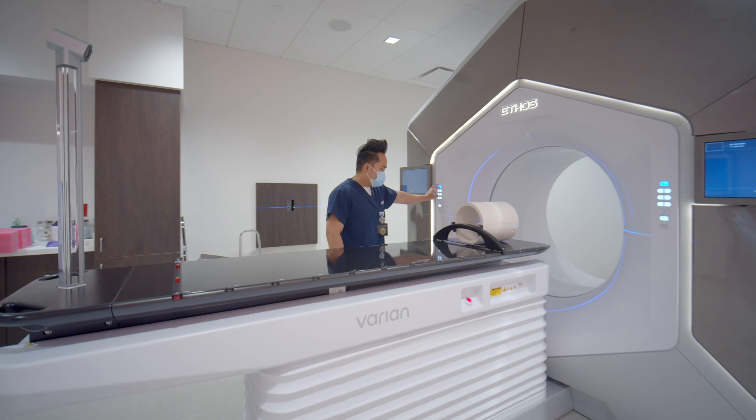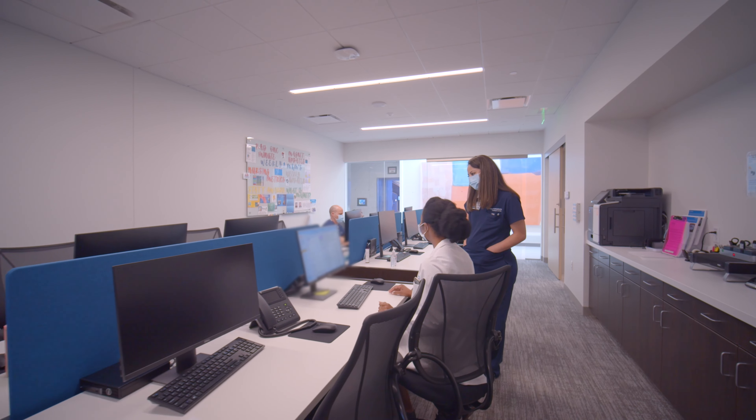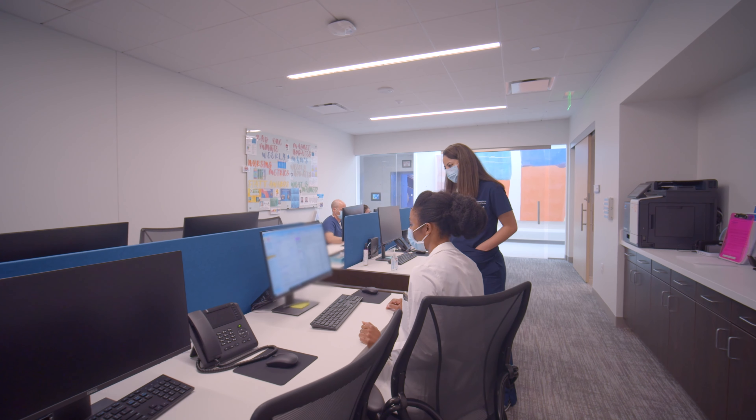When we decided to expand, we got together as a department — the nurses, the therapists, the physicists, the physicians — to talk about what the place would look like to give the most optimal cancer treatment and to train the next generation of physicians and caregivers.